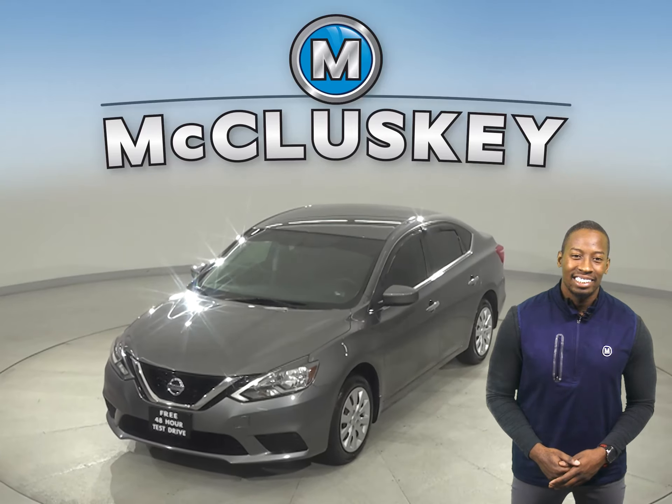If you've been considering the 2017 Nissan Sentra, then you've come to the right place. This Sentra only has 29,000 miles on the odometer, so it's ready and waiting for you to come on down and take it home on one of our free 48-hour test drives.